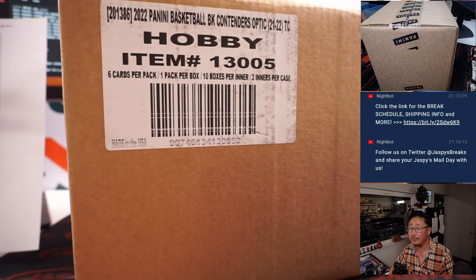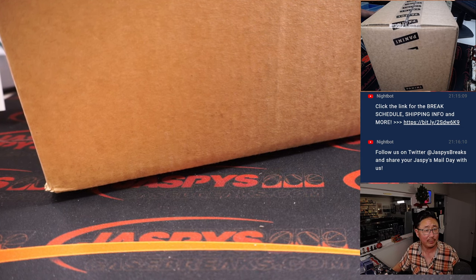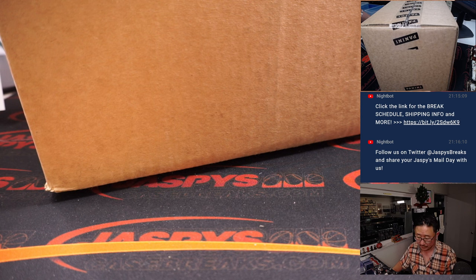All right, there it is — master case. Did I take this out? I don't know if I took this out of inventory. Stand by. Okay, there it is, so I actually want to probably take out all 20 boxes.